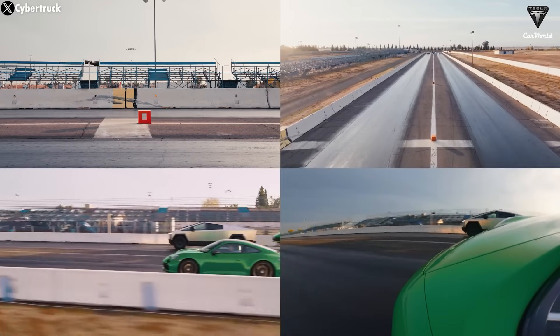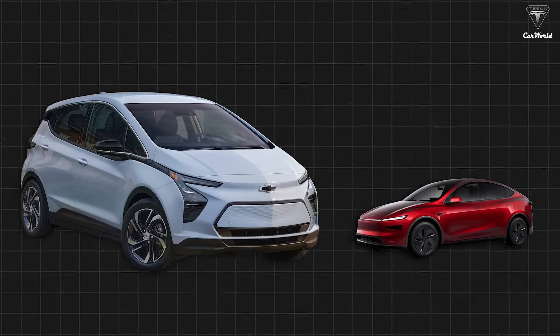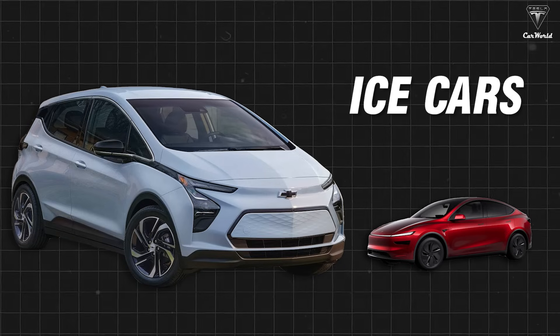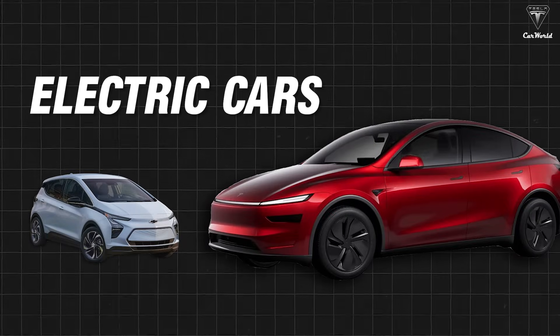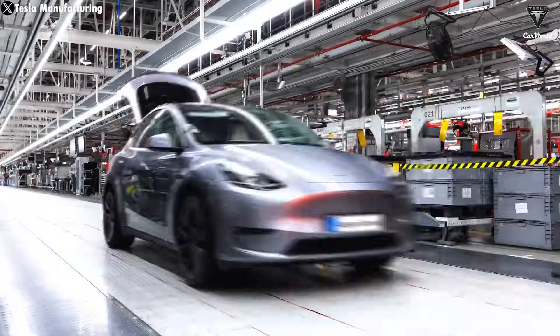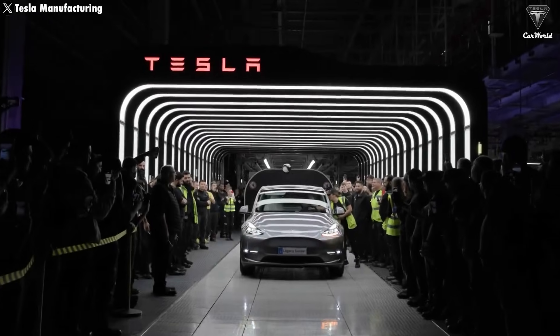Do you know one of the biggest differences between EVs and ICE cars? We thought that upgrading or improving a gas-powered car was simply about adding better tech, features, or design. But EVs are a whole different story. You're not just upgrading the car, you also have to upgrade the battery, and that changes everything.